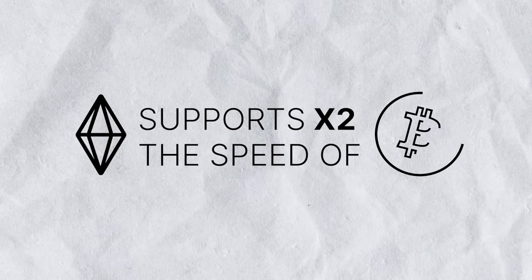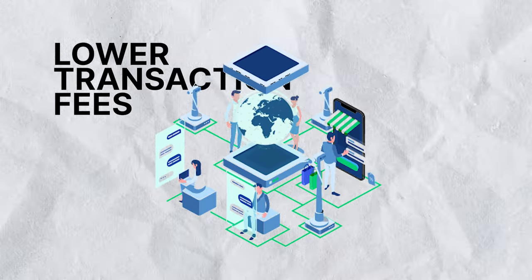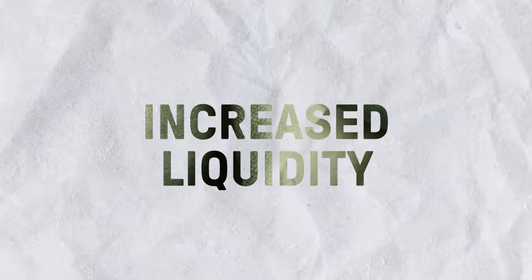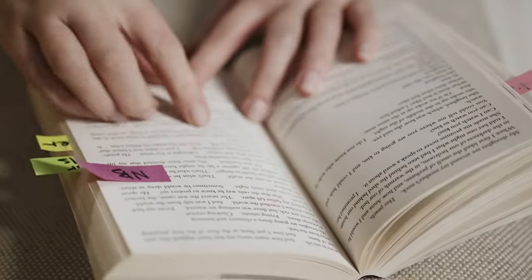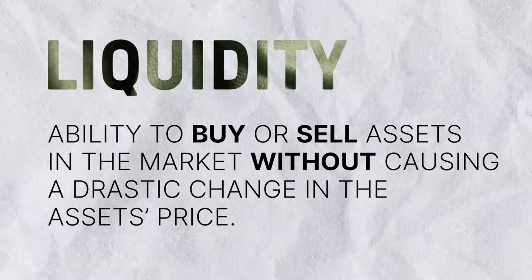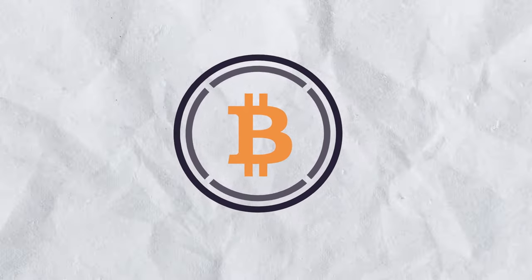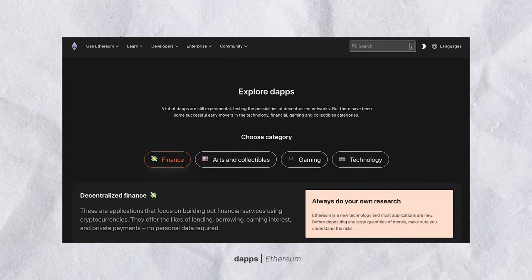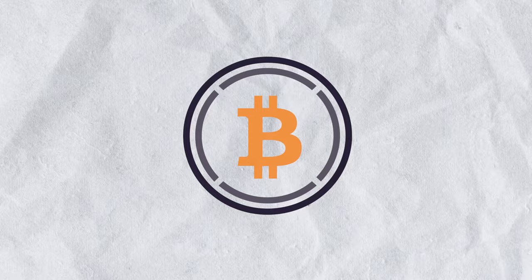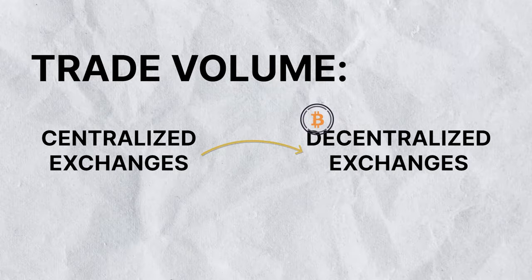For instance, Ethereum can support double the transactions per second that Bitcoin can. As for transaction fees, many networks offer lower fees, so wrapping a token means you get to enjoy cheaper transactions. Next, wrapped tokens provide increased liquidity — one of the most important aspects of every market. Bitcoin has liquidity far greater than any other cryptocurrency, and with WBTC, some of this liquidity can be transferred to the Ethereum network through DeFi applications for lending, borrowing, or trading. This helps shift trade volume away from centralized exchanges to decentralized exchanges, which is generally good for the growth of crypto.